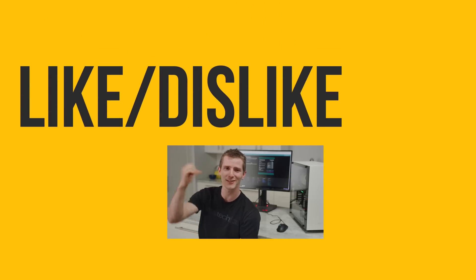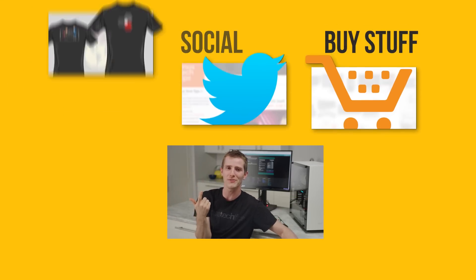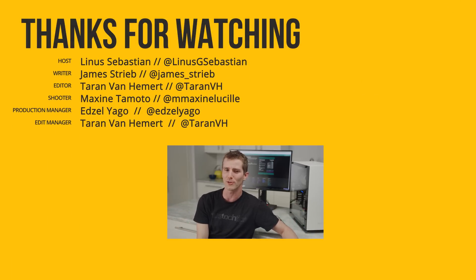Thanks for watching, guys. If you disliked this video you can hit that button; if you liked it, hit like and get subscribed. Or maybe consider checking out where to buy the stuff we featured at the link in the video description. Also down there is our merch store, which has cool shirts, and our community forum, which you should totally join.